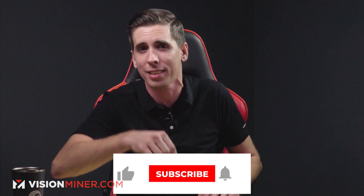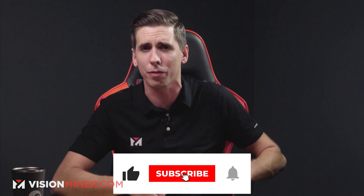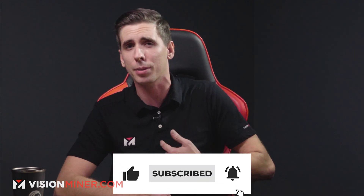You gotta love that military stuff. If you're liking this video, hit that like button down below or share the link with a friend — it helps us know you like our content and helps other people find these videos.